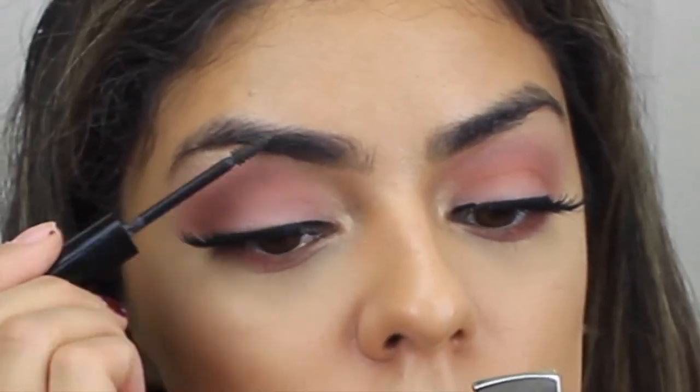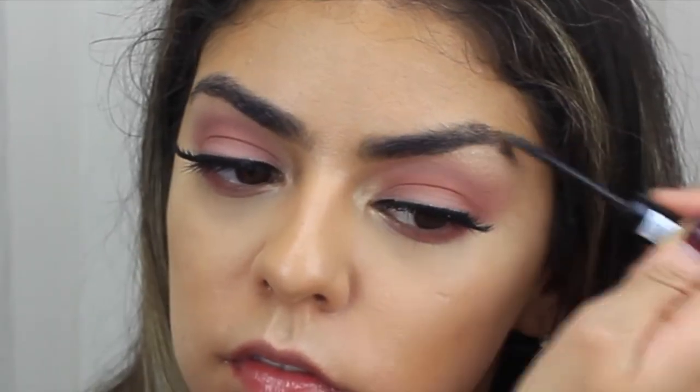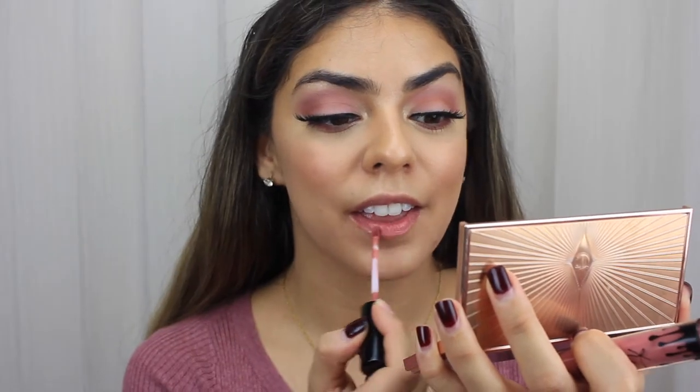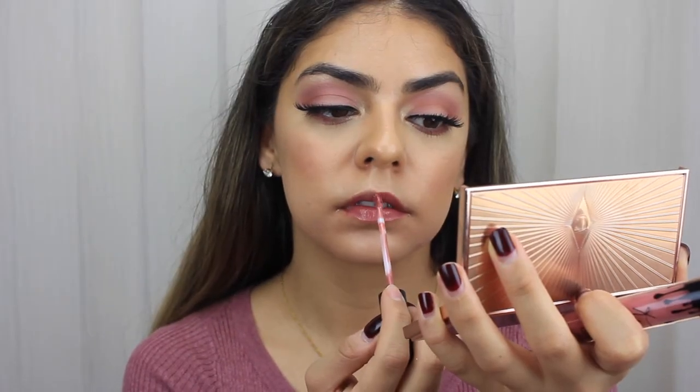For the brows, just using some Essence Tinted Eyebrow Gel to keep it simple. Lastly, I'm using the Charlotte Tilbury Glow Palette, using a little bit on the contour side, and then for blush I'm using the Balm's Frat Boy, just using a fluffy brush to blend everything out. For the lips, I'm using Kylie Cosmetics Coco K and I thought it was the perfect touch for this whole look.